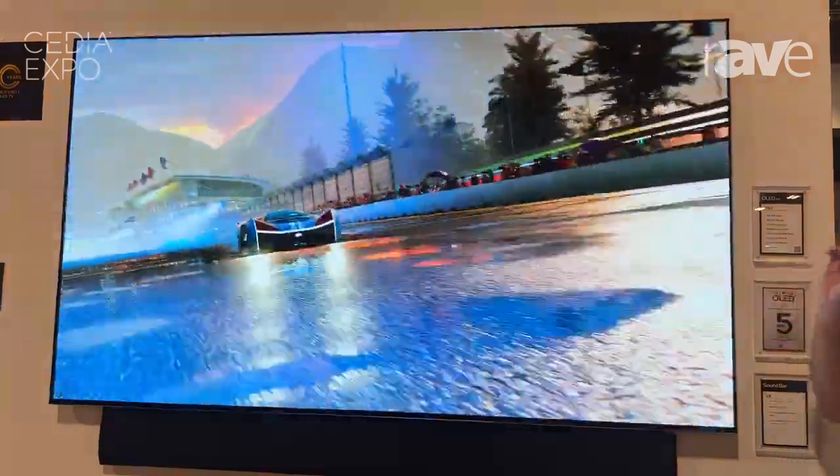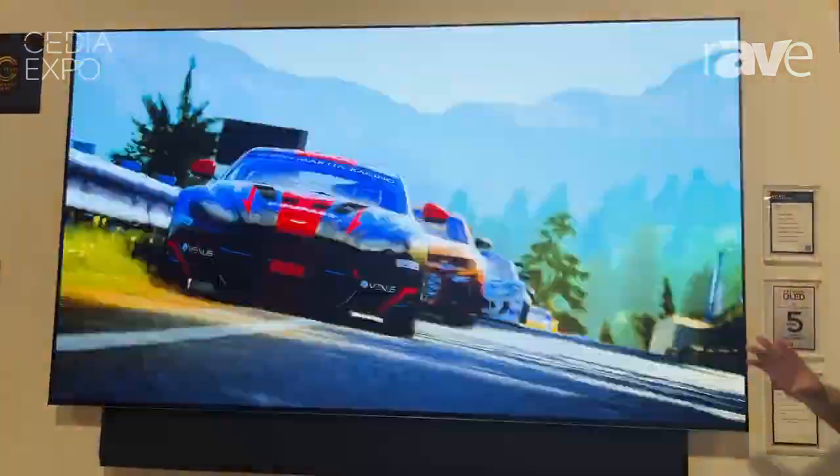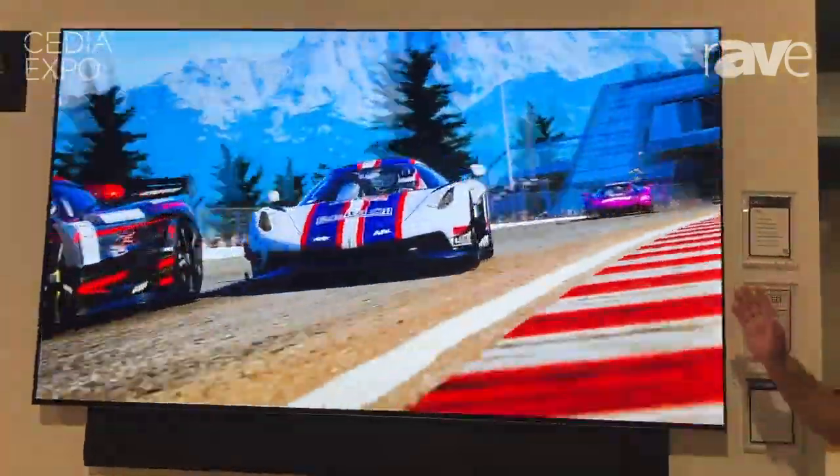Look at that motion on there with the game that's being shown right now — this is just great. The colors, the anti-reflective — this TV could go anywhere in your home and just be amazing.